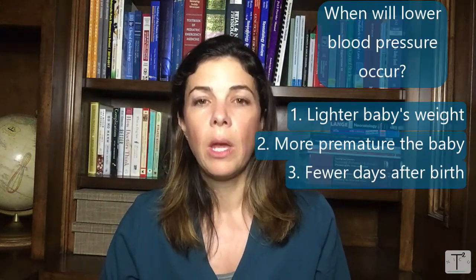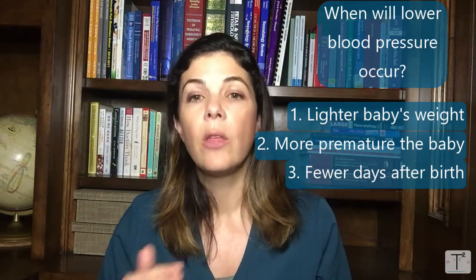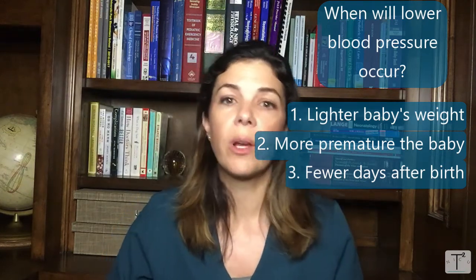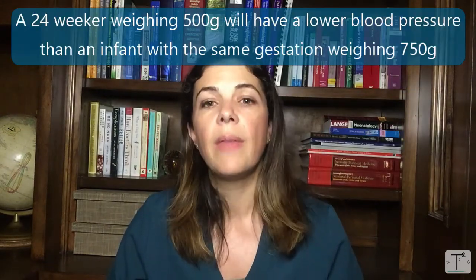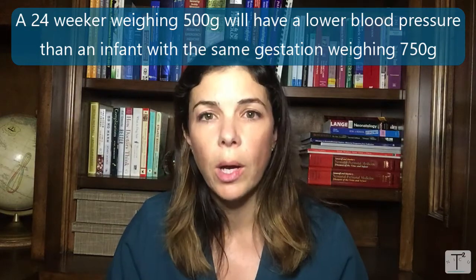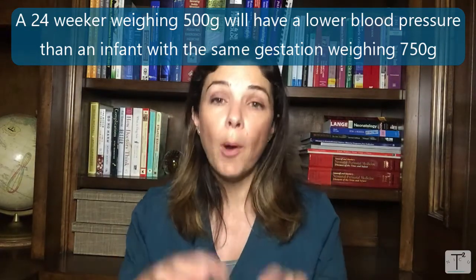We do know that the smaller the baby is, the lower the gestational age and the younger the baby is, the lower the blood pressure is. For example, if you have a 24-week infant that weighs 500 grams, their mean blood pressure is going to be lower than a 24-week infant that weighs 750 grams. Both of those infants are going to have lower blood pressure than a baby that was born at 28 weeks.